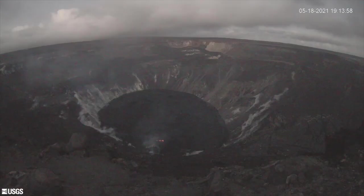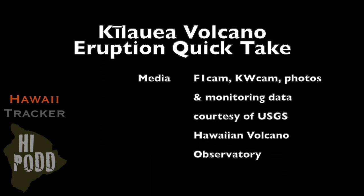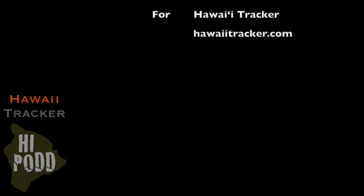That is our quick take this week. Mahalo for watching, and if you enjoyed this video, please click like and subscribe so you don't miss the latest updates on our Hawaiian volcanoes. Aloha.